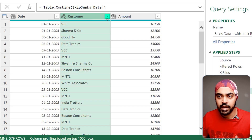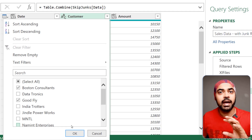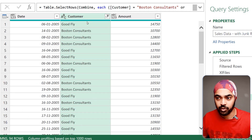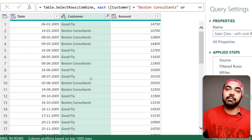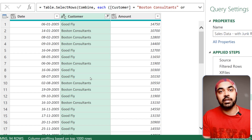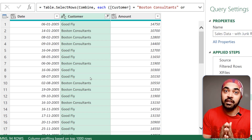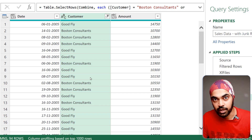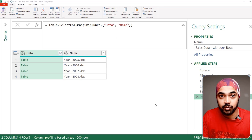For example, I'll pick up the customer column and filter to just Boston Consultants and Goodfly — the two customers I want to work with. Click OK and I'm left with only those customers. Now because the list is much shorter, you can carry out your transformations on all the columns you need. Remember: filter first, then transform.